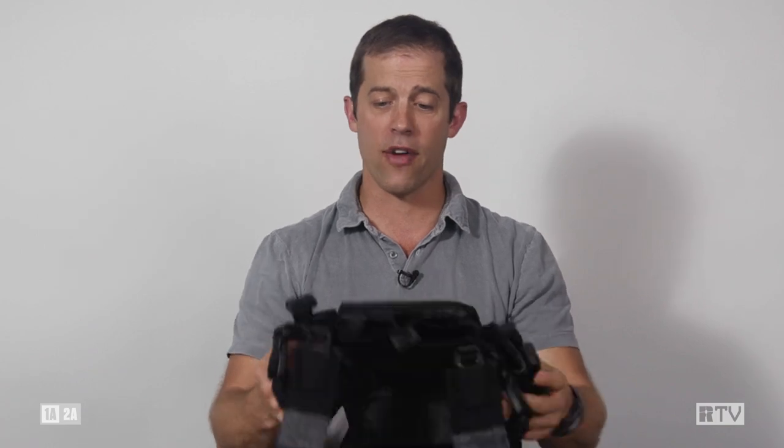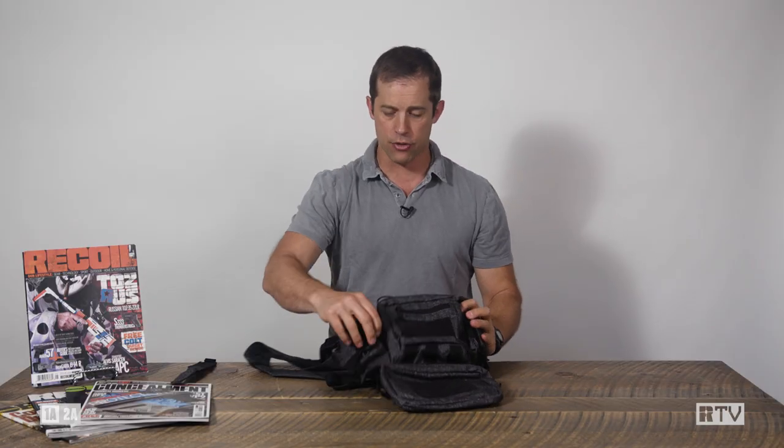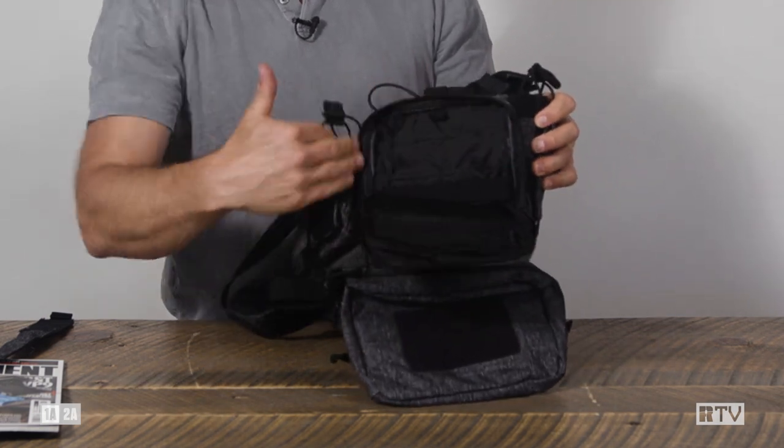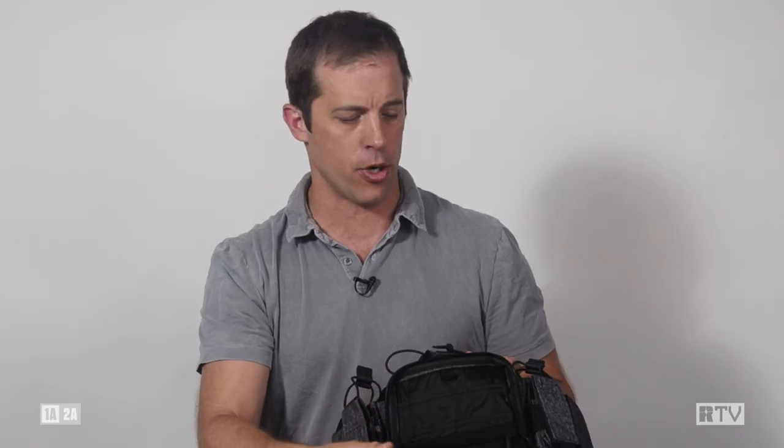It's a very affordable product. The accessory pouch, of course, has everything that you'd expect in it — organizer, Velcro, YKK zippers.